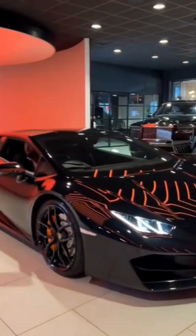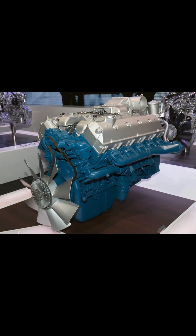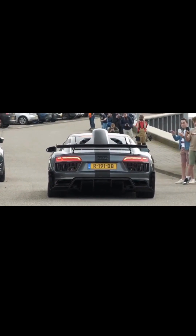Kryptonian family, today we will talk about what a V-10 engine is. A V-10 engine is a type of internal combustion engine with 10 cylinders arranged in a V shape. This configuration offers a unique blend of power, smoothness, and sound.